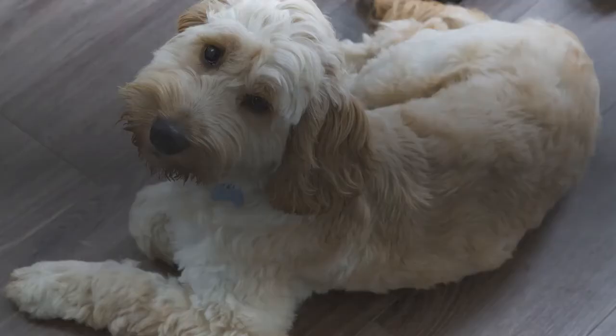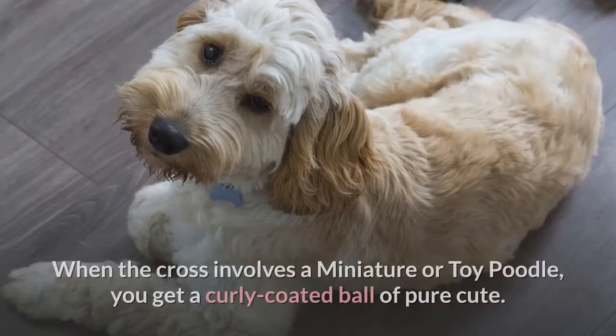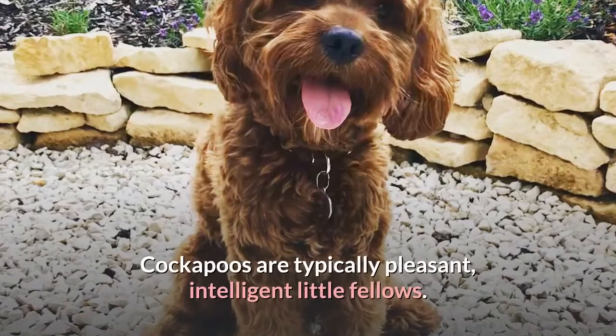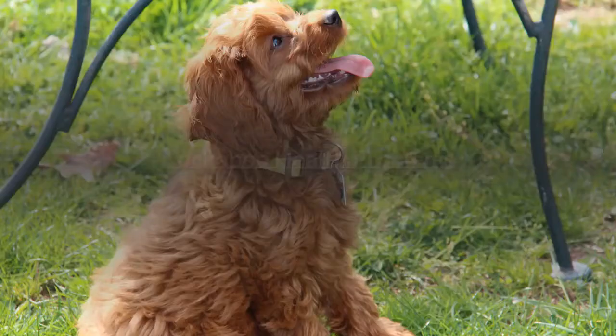1. Cockapoo. The Cockapoo is a Cocker Spaniel crossed with a miniature, toy, or standard poodle. When the cross involves a miniature or toy poodle, you get a curly-coated ball of pure cute, which may weigh anywhere from 6 pounds to about 18 pounds. The poodle doesn't shed very much, but the Cocker Spaniel is a heavy shedder. Cockapoos are typically pleasant, intelligent little fellows. They rarely inherit an unfavorable disposition.